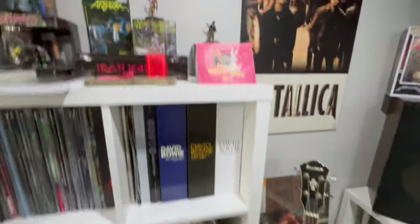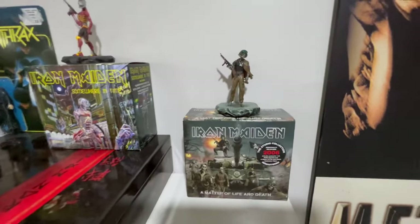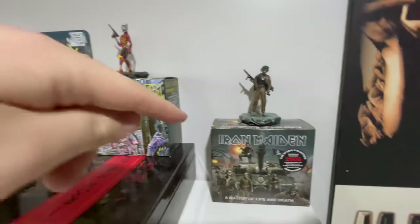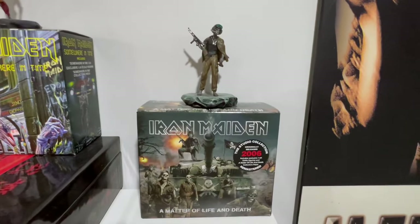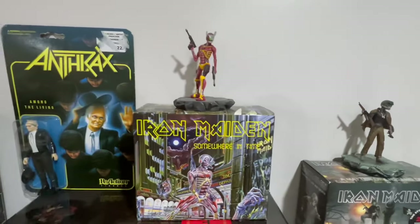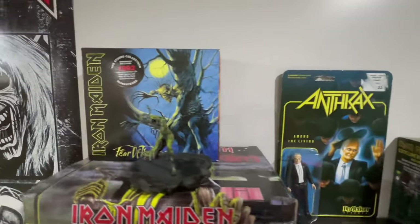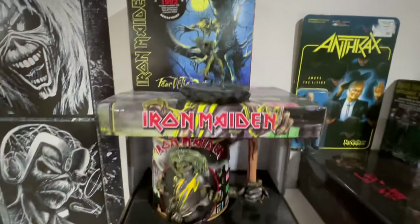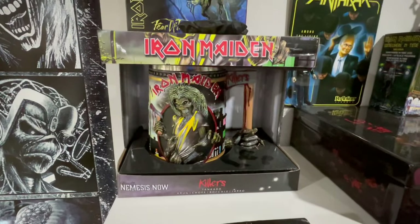There's an Ibanez acoustic bass — it's pretty cool. We've got the Iron Maiden CD box sets. All three that I have here come with the figurines. We've got A Matter of Life and Death, Somewhere in Time, an Anthrax one for Among the Living — no CD with that though — and Fear of the Dark. And we also have this wonderful Iron Maiden Killers tankard mug.